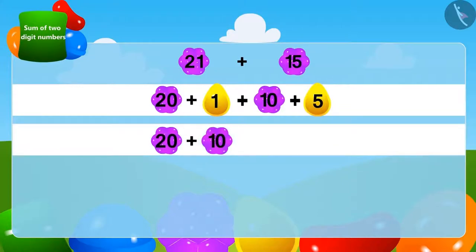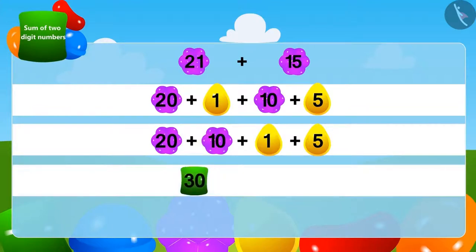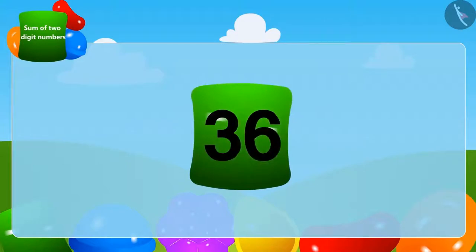We will write 2-digit numbers together and 1-digit numbers together. Now we will add the 2-digit numbers: add 10 to 20 and it becomes 30. And now we add 5 to 1 — we have 6. Finally, by adding 6 to 30, we get 36. Oh yes, the crow has collected a total of 36 stones.